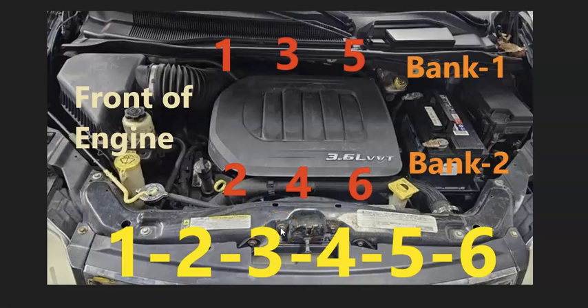The firing order for the Chrysler 3.6 liter engine is really simple — it's just 1, 2, 3, 4, 5, 6.